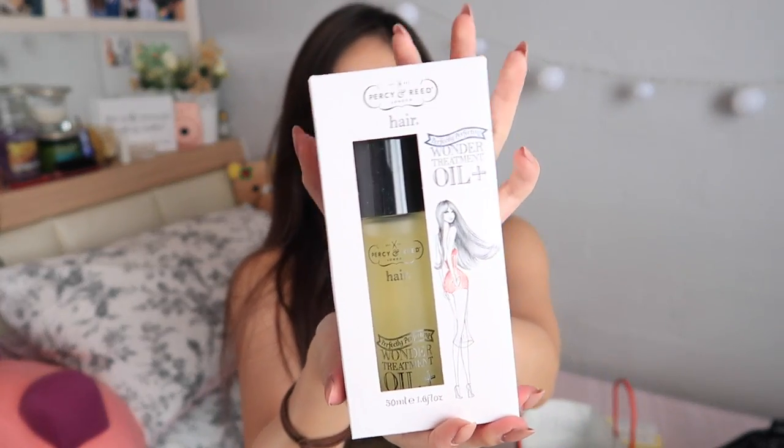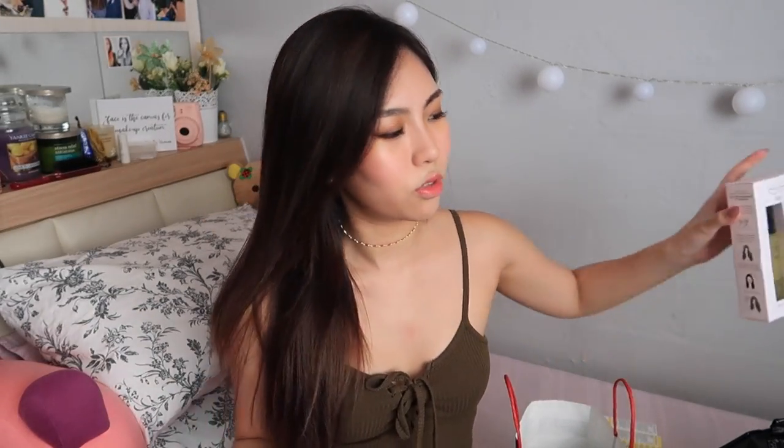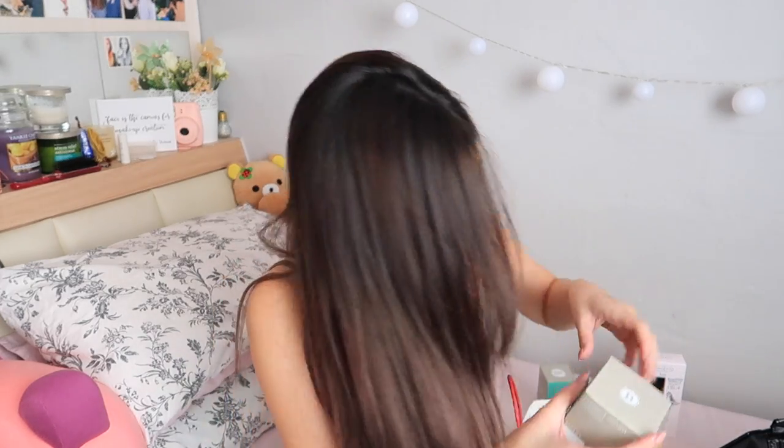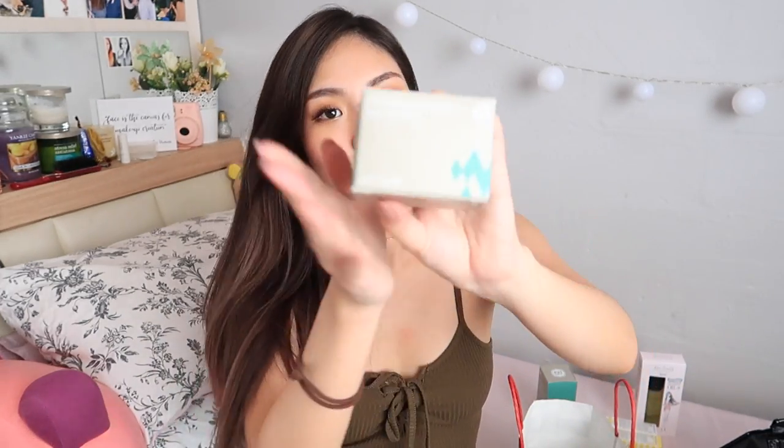Also got Percy and Reed's new treatment oil — this is my second bottle because I actually went to their one-on-one event. This is from Blythe, a patting water pack. And also from Blythe, the press serum.